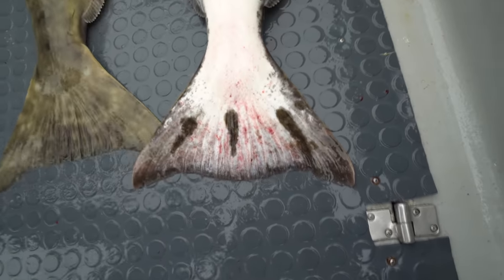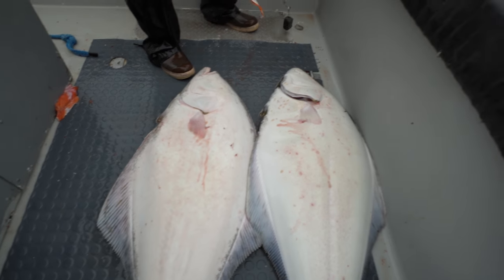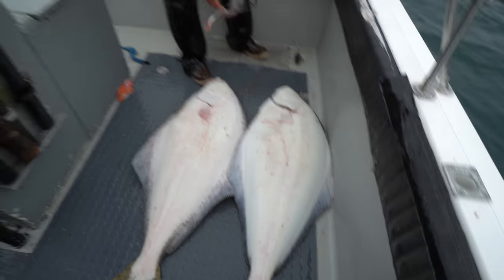Look at that cool pattern on the tail. They all got different spots on them — kind of like a manta ray. They all have different spots yet we really have like identical fish. Literally.